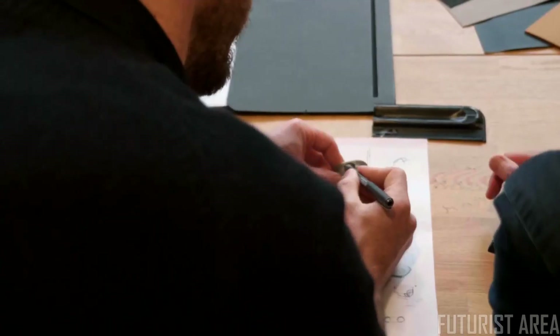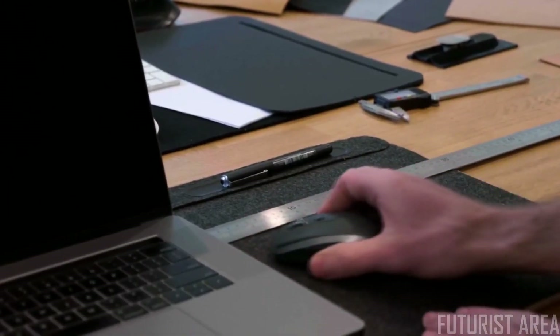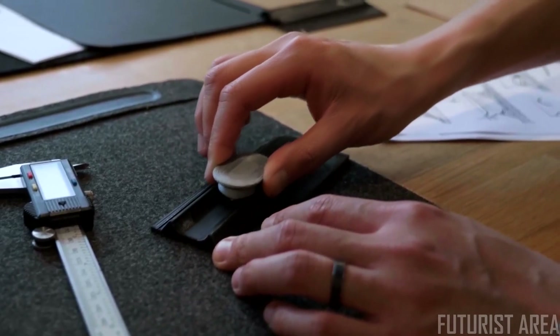Hi, Charles here from OrbitKey. We're so excited to be back here on Kickstarter with our fifth campaign. We designed the Desk Mat to help you create a more beautiful and organized desk space, and it's even more valuable now with many of us working from home.